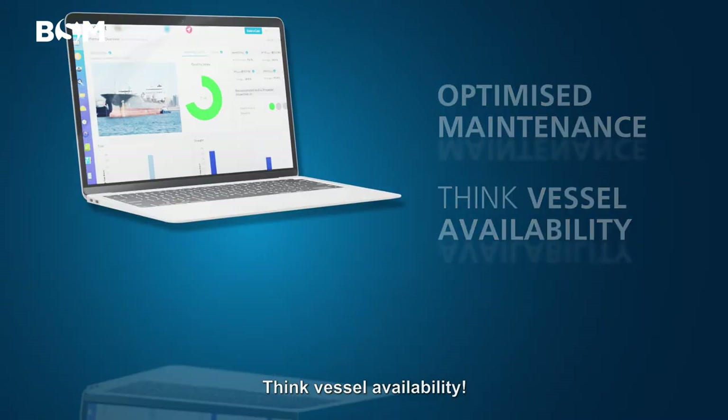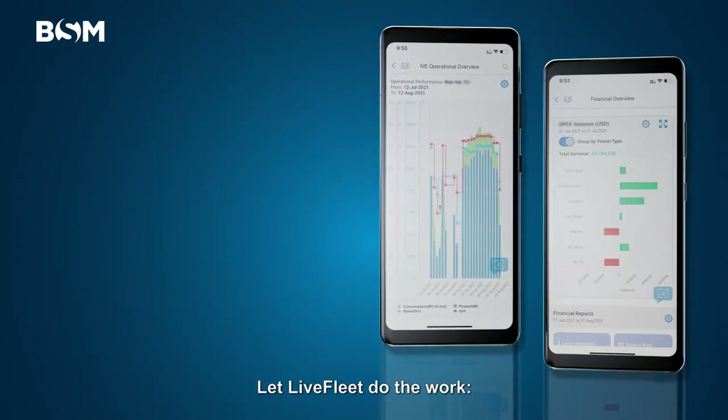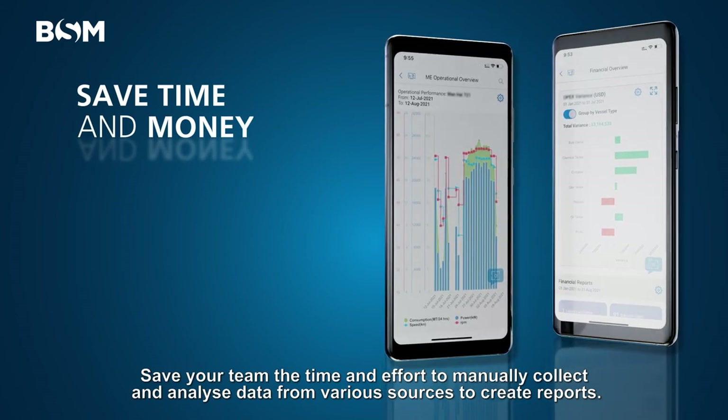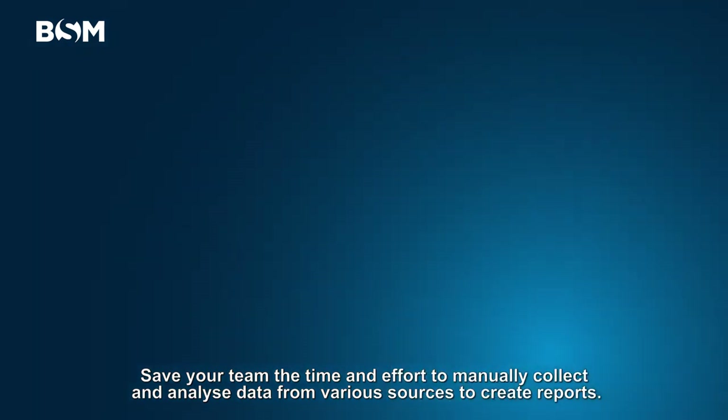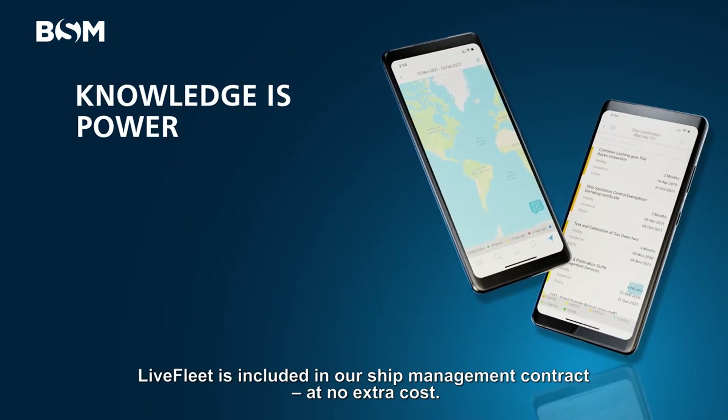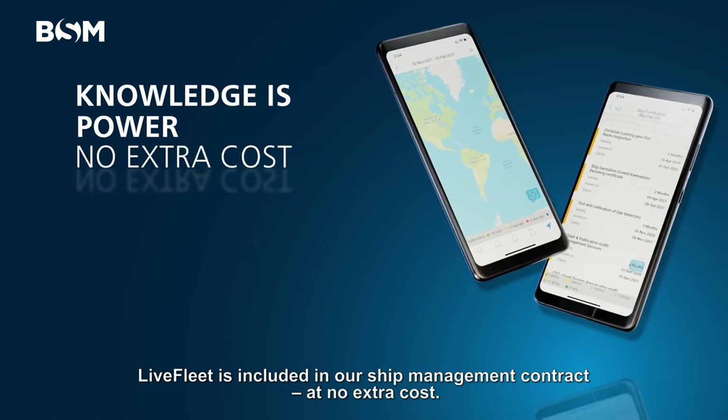Think vessel availability. Let Live Fleet do the work. Save your team the time and effort to manually collect and analyse data from various sources to create reports. Knowledge is power, and it's free.